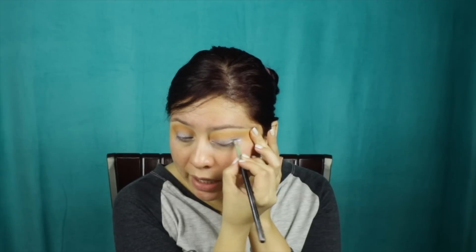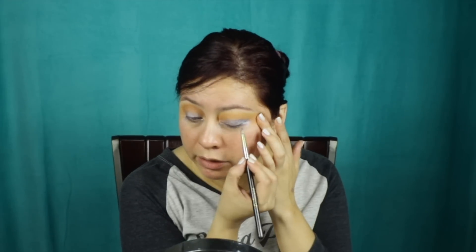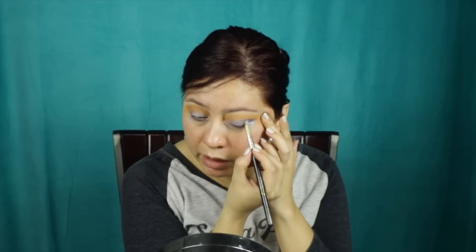Then I use a Sigma E30 brush and go into the shade Chills. My plan is to put it in the outer corner and a little into the crease. So tell me — what do you guys have planned for the holidays? It's November — are you going out of town to meet family, or staying home? For me, I'll be with my little brother, my mom, some friends, and I'll watch my favorite Thanksgiving tradition: Charlie Brown's Thanksgiving. Do you guys have any Thanksgiving traditions? Let me know in the comments!